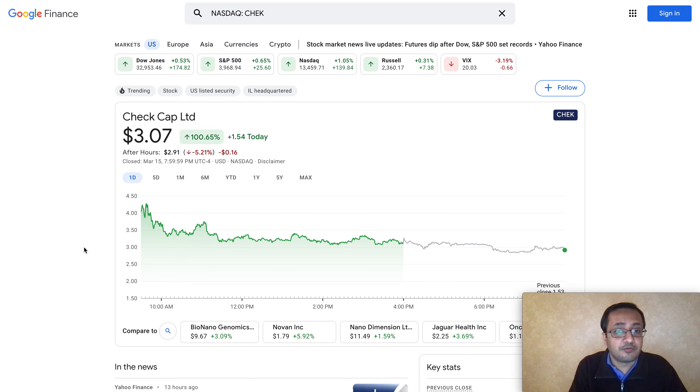We'll also look further into my personal thoughts and opinion about Check Cap and where the stock can go from this price point. Now without further delay, let's talk about Check Cap. I'm not a financial advisor, so do your own due diligence and research. Check Cap is a penny stock - you can double your money in one day, but on the flip side you can lose it all.